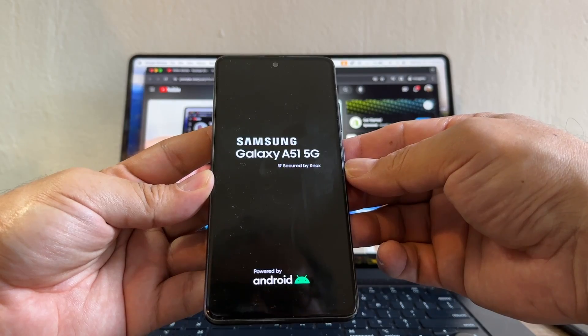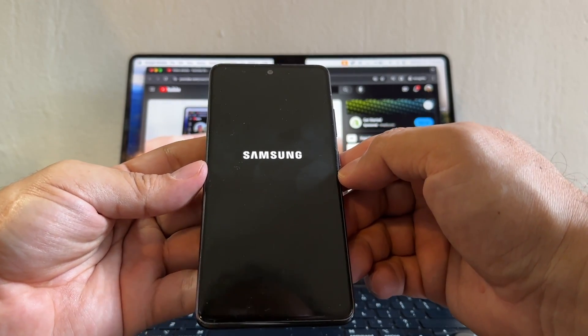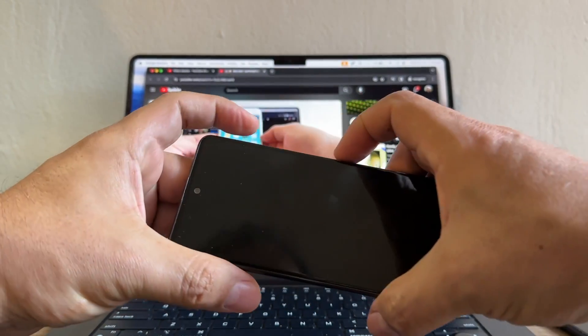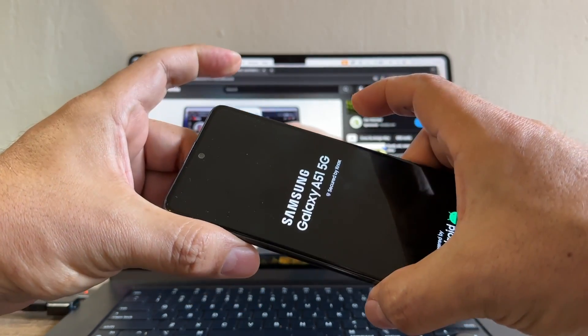We're gonna restart the phone and try to clear the cache. To access recovery mode, you need to press the power button and volume up together, hold it, and then release it.